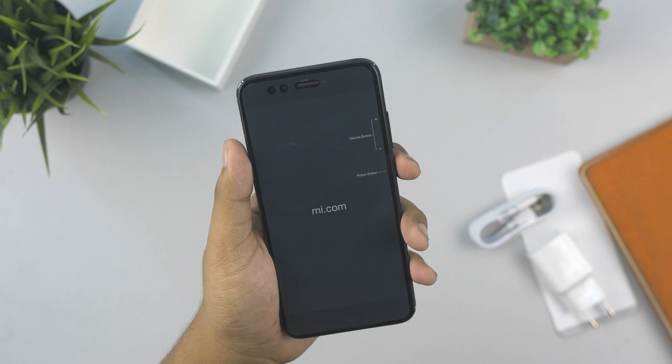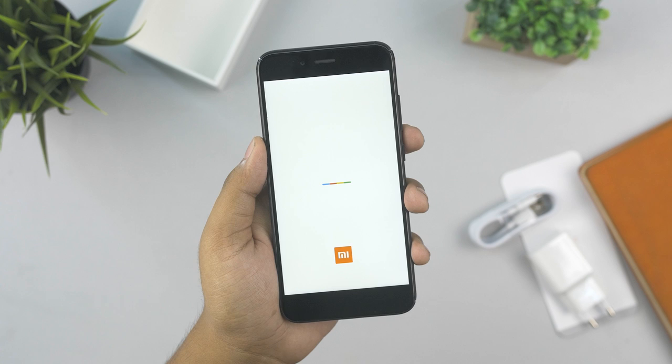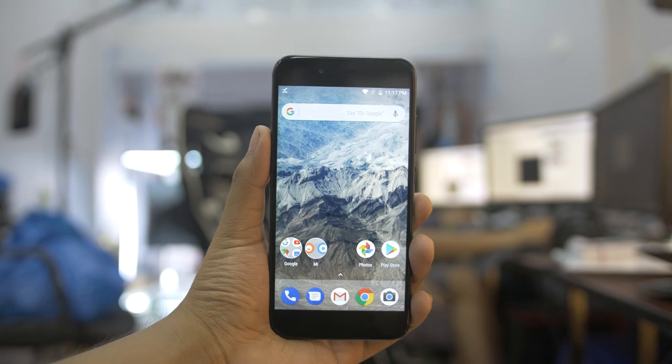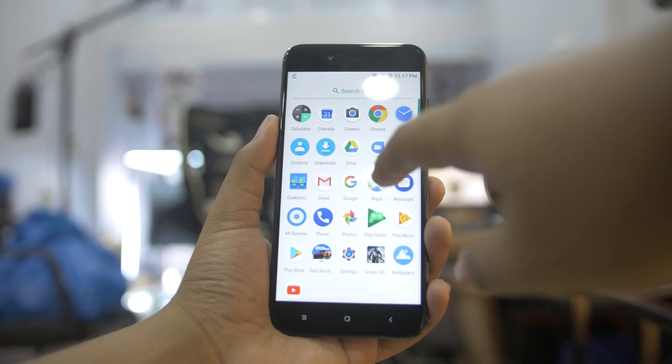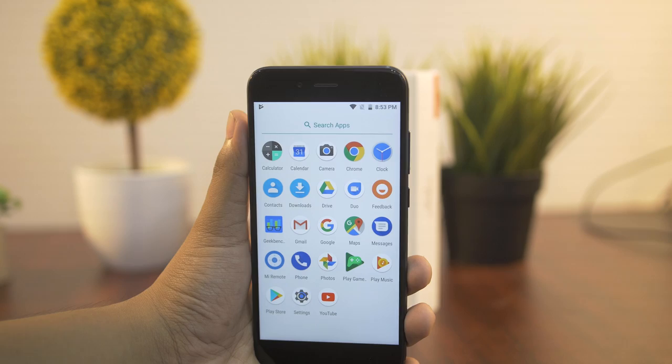The Mi 5X is also running stock Android. Stock Android is available and has been updated. In Xiaomi, Android One phones are available on Google, with stock Android available across the hardware generation.